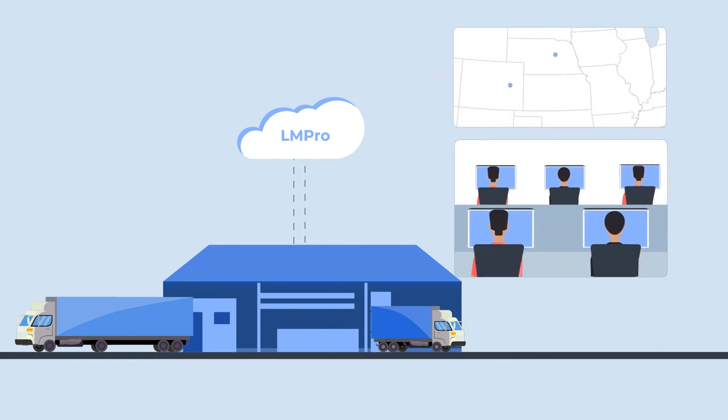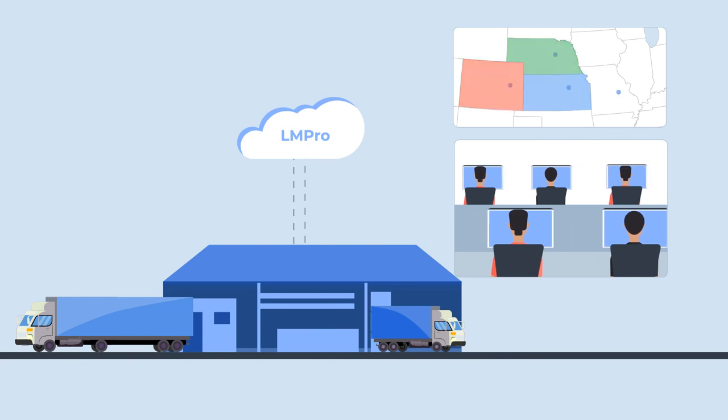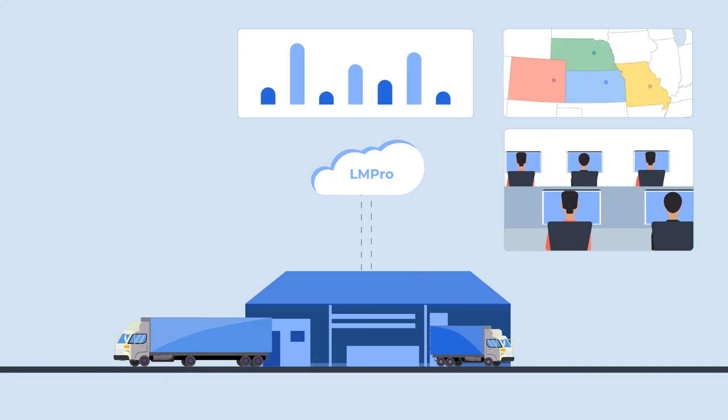Now it's time to assign the order to a carrier. Google APIs ensure maximally efficient routing. LMPro also analyzes carriers' previous deliveries and creates accurate estimated delivery windows for customer notification.